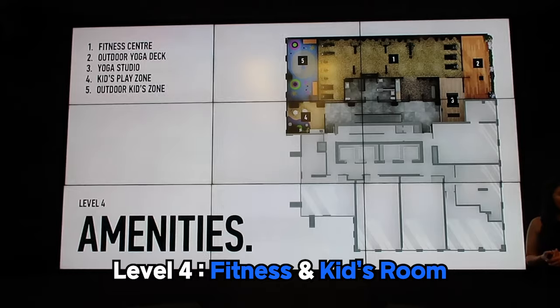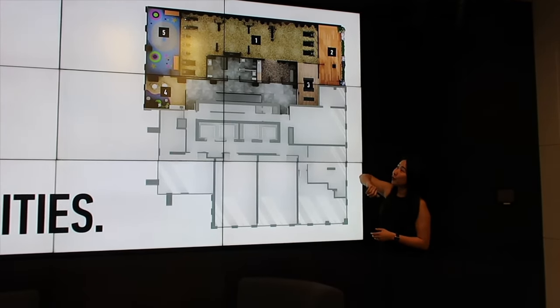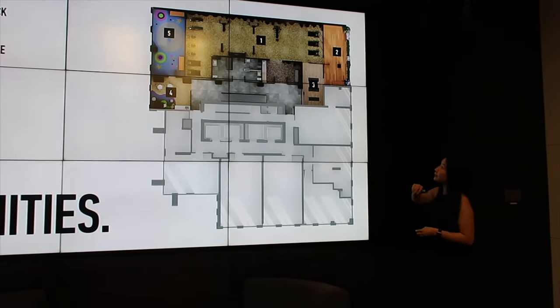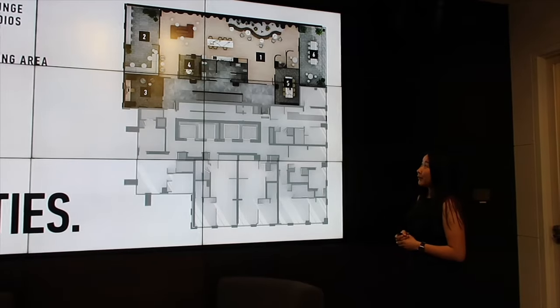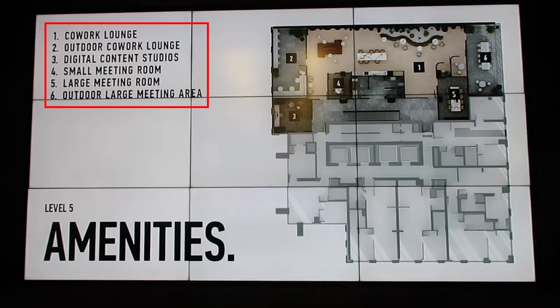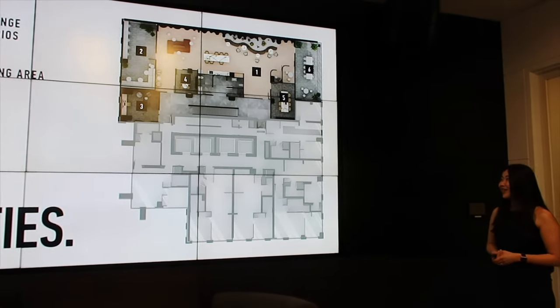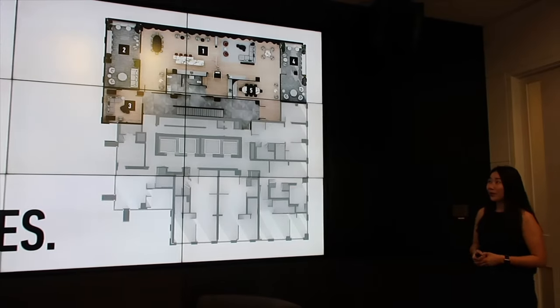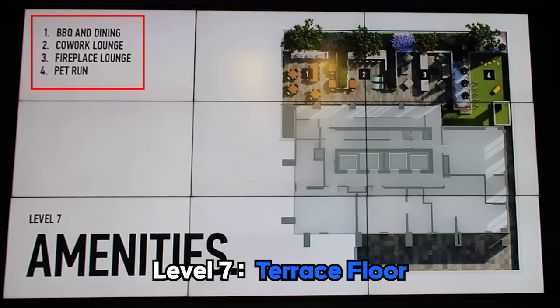Tridel has always been known for their beautiful amenity space — no different here. We've separated amenities into four levels, which is kind of like different zones. The fourth floor will be the fitness area: gym, yoga, and outdoor spaces. Between the four floors, there's over 16,000 square feet of amenity space. One floor up is your home office extension — meeting rooms, co-work lounges, and a new digital content studio for podcasts, TikTok, and YouTube. One more floor up is entertainment: party room, dining room, theater, games, and a gaming room. The terrace floor will have barbecue space, lounge spaces, and a pet front for your furry friends.